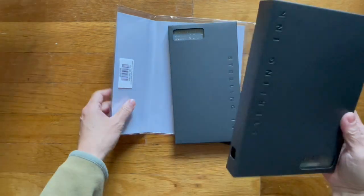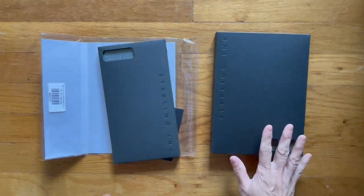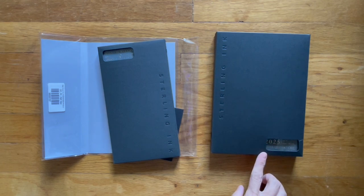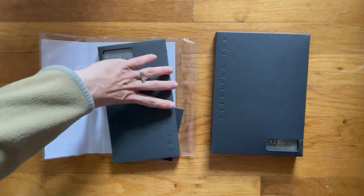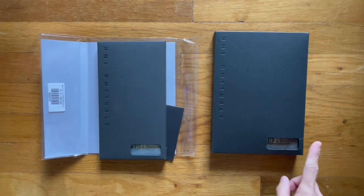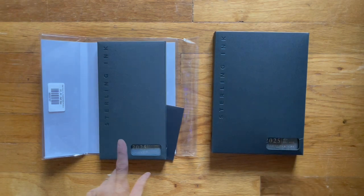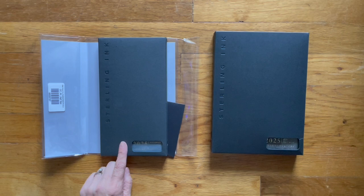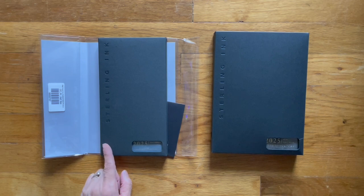So I ordered the A5 — this one's called the A5 Vertical Full Year Common Planner. It has 520 total pages and 368 blank pages. And then this will be the N1, which is the Traveler's Notebook Standard Size, the Compact Full Year Horizontal. This one has 272 pages with 120 blank pages in the back.